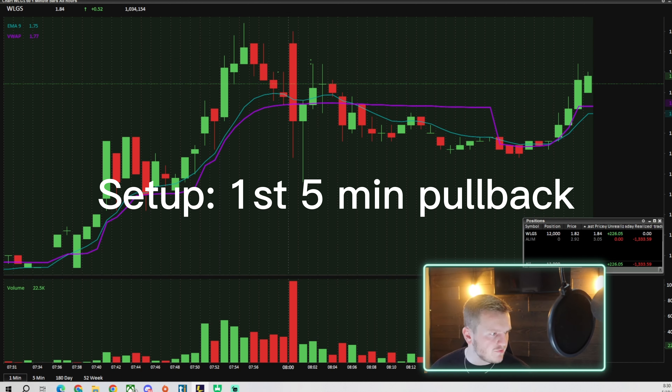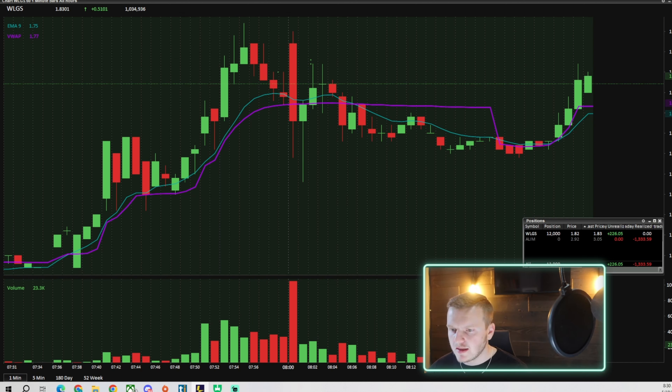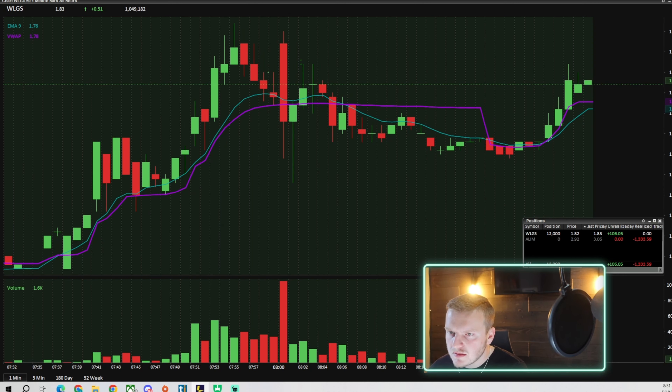The $177 ad for a break of VWAP on this first five minute pullback on WLGS. I love buying the break of VWAP off of the first five minute candle. Now I'm just looking for the curl up to buy-a-day, which is $197 you said? $197, $2 range.